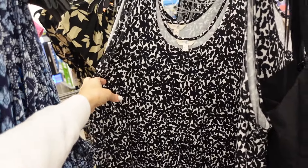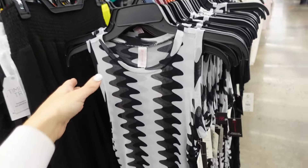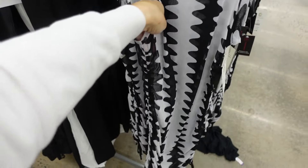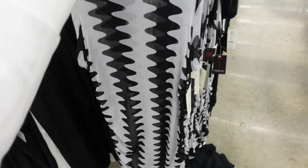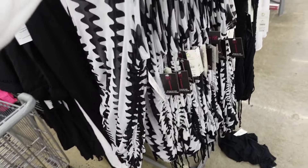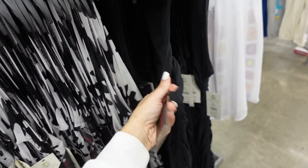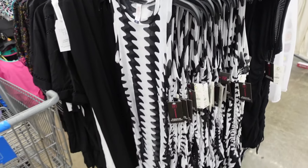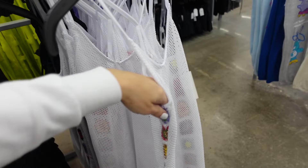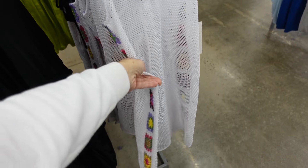New mesh dresses from No Boundaries — in the swimsuit section so they're cover-ups, but you can layer them. Mock neckline, black and white swirl, little tie at the bottom so you can make it shorter, also comes in solid black. These are $14.98.